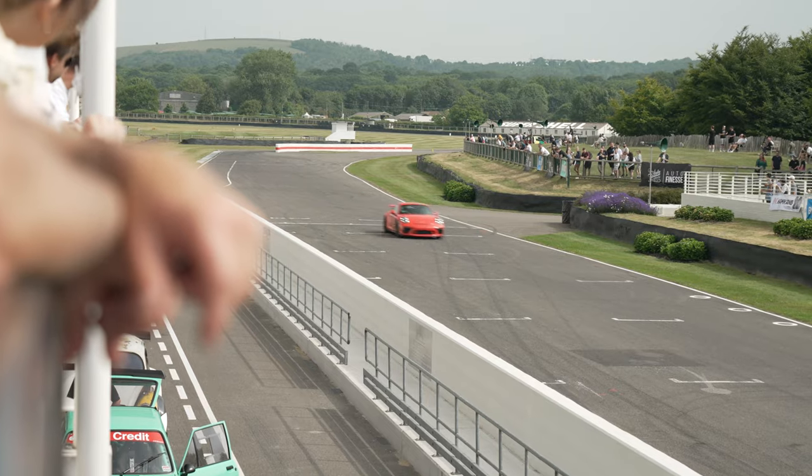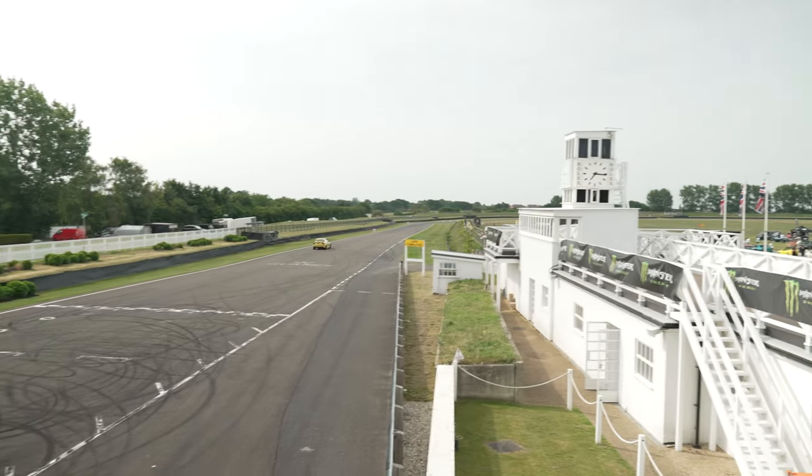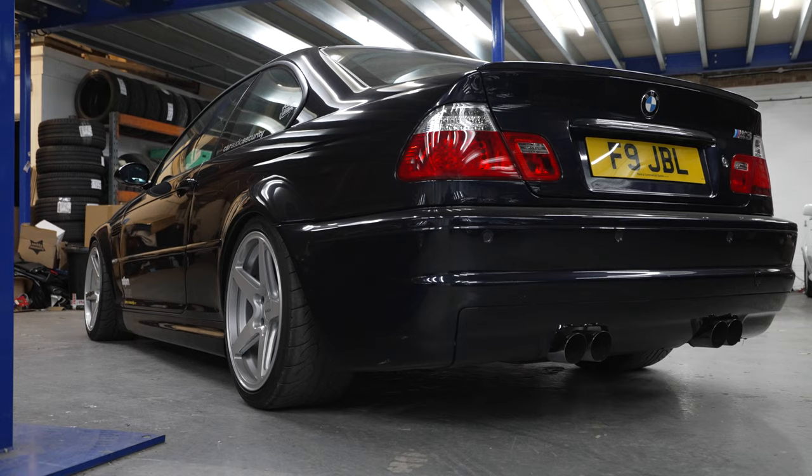On the Saturday is an open track. Guess who's going on track? Me. I'll be on track in the E46 M3 track car.